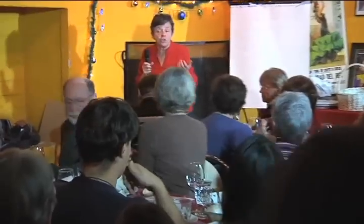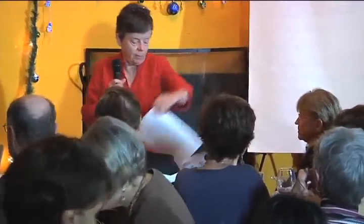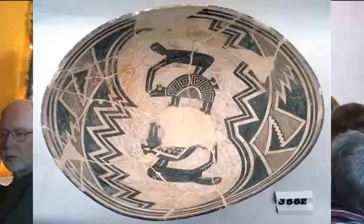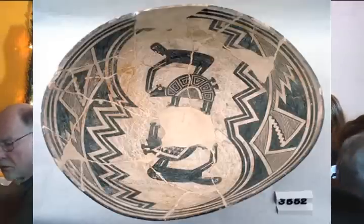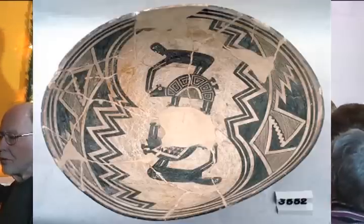Sometimes those designs are very strange. For example, in your handout, if you flip to the first picture, there's a picture of two bears, and a person on the back of those bears — what he's doing is gouging the eyes out of the bears. We'll get back to this.